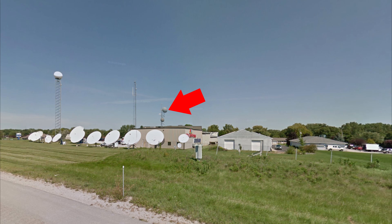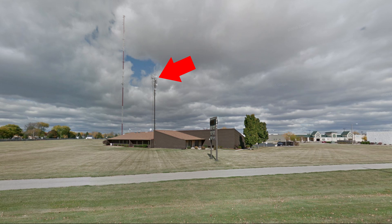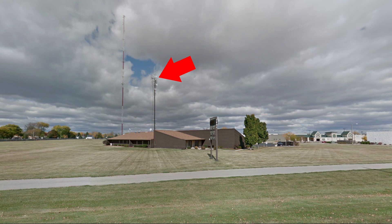So the next time you go by a TV station or radio station and see their studio setup, you'll know that the main transmitting tower is somewhere else. And that's how TV and radio antennas work. I hope this video has been helpful — if you like it, please subscribe.